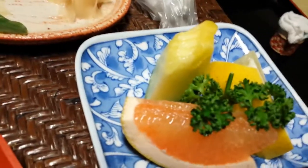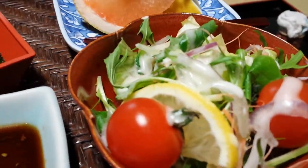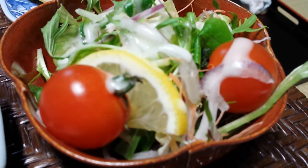You have a fruit dish here of melons, lemons, and grapefruit with a bit of something on top — you'll find out soon. You have a salad dish here with a creamy dressing on top, very short leaves of lettuce, whole tomatoes, and a lot of lemons — I find the lemons can be a lot.